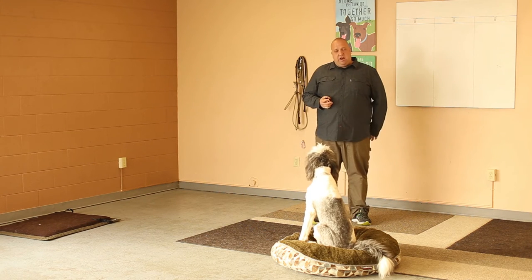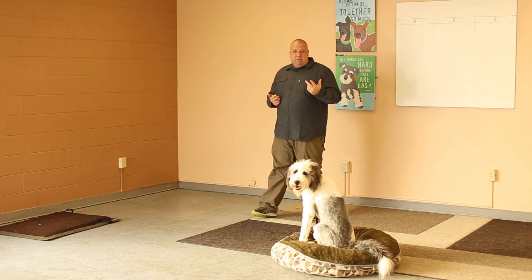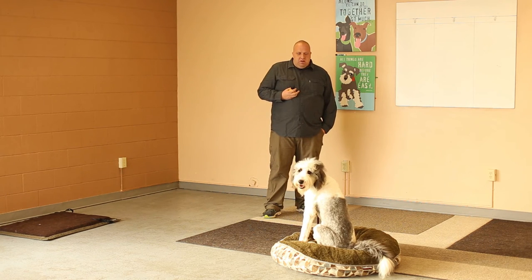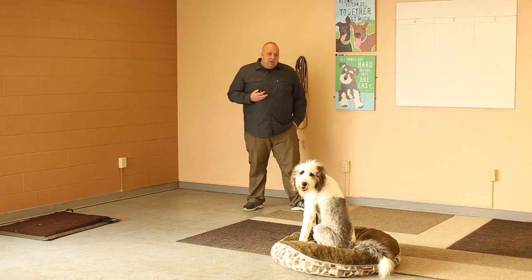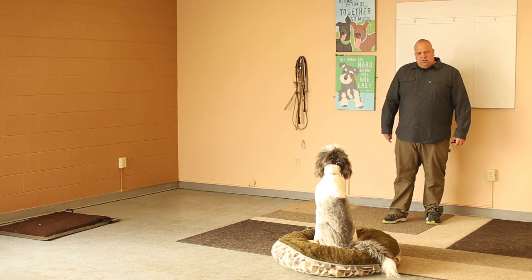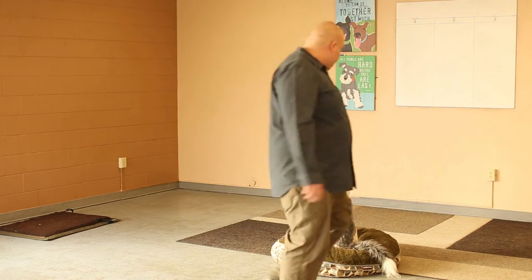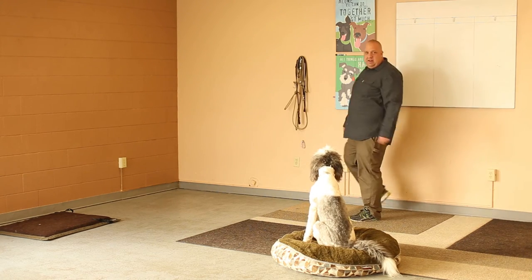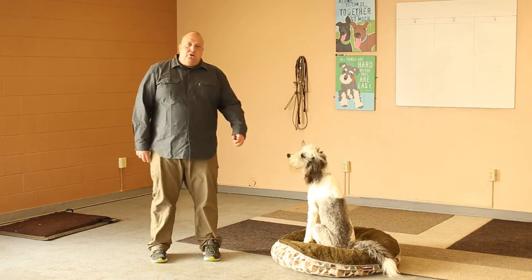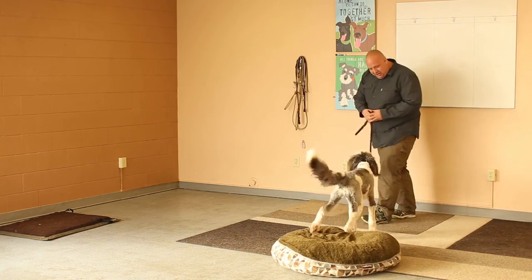We talk about the three D's when having a dog do anything: distance, duration, and distraction. We want to build all three. Right now there's actually a decent amount of distraction for Marley — she's only been here about two days. So I'm not going to push too far on distance or duration yet. But even so, Marley wouldn't stay at all two days ago. After only a couple of sessions on the place command, she's already staying quite well. You can tell her understanding of the command is already pretty clear — she's staying put and keeping her eyes on me.